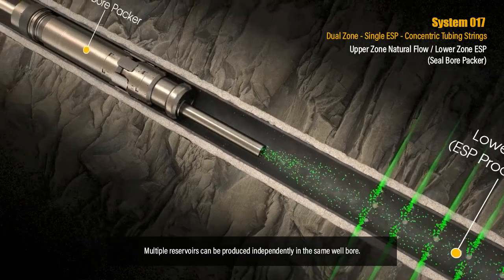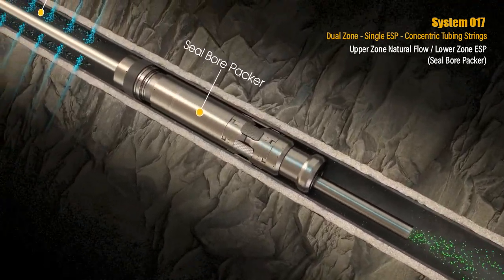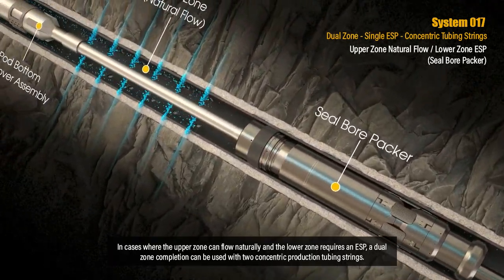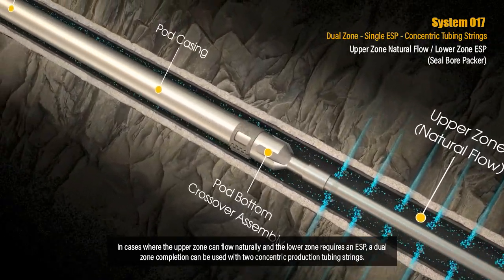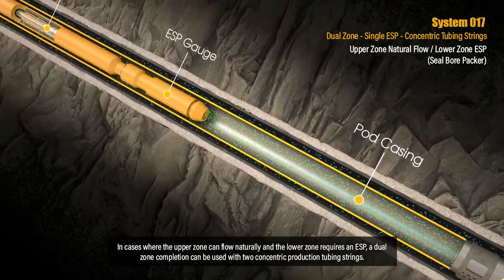Multiple reservoirs can be produced independently in the same wellbore. In cases where the upper zone can flow naturally and the lower zone requires an ESP, a dual zone completion can be used with two concentric production tubing strings.